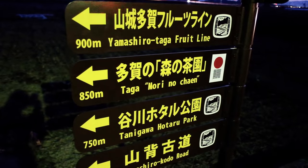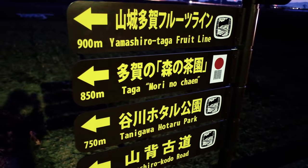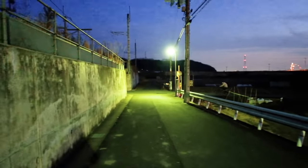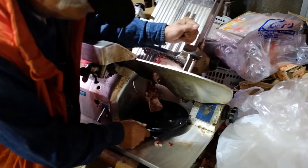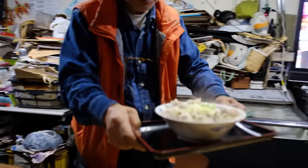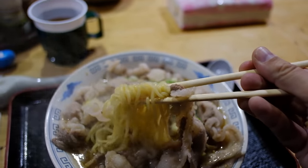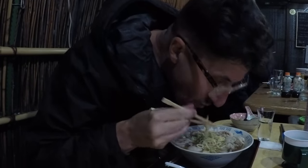On to my next shop on my southern Kyoto ramen tour. We have the Yamashiro Taga Fruit Line, a road with fruits; the Taga Mori no Chayen, a forest tea garden; and Tanigawa Hotaru Park, a firefly park. But we're here for Inoshishi ramen — boar ramen. I tried to visit Umemoto over the summer but they were closed for the holiday. Well, I'm back. This spot throws no punches. It's literally a hunter's shack with a tiny kitchen — a place to eat whatever the master shot recently. Today he had a few kinds of wild boar in stock. The old guys next to me let me try some of their stew with gamey, firm slices of boar. The ramen used more tender slices from a different cut. The shop and the bowl are super unique — maybe not for everyone. Drinking sake with local hunters while slurping a 400-yen bowl of boar ramen was an experience I'll never forget.